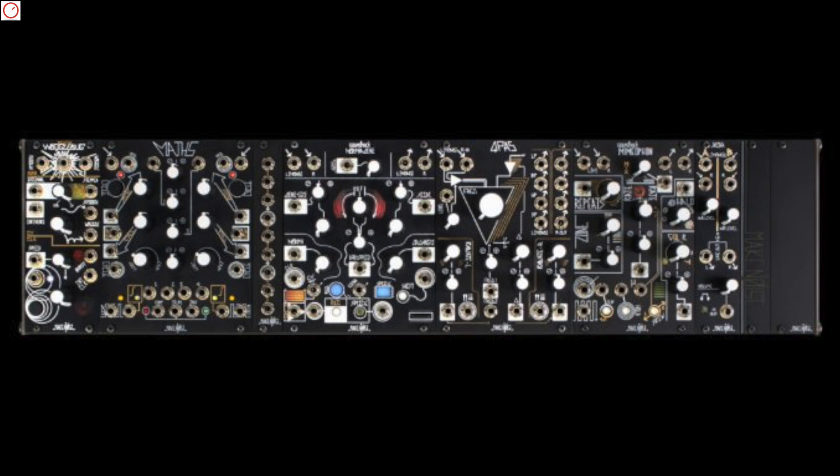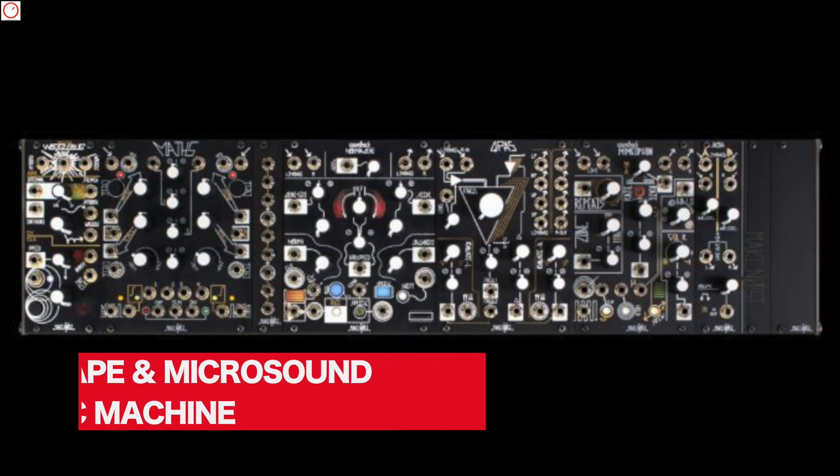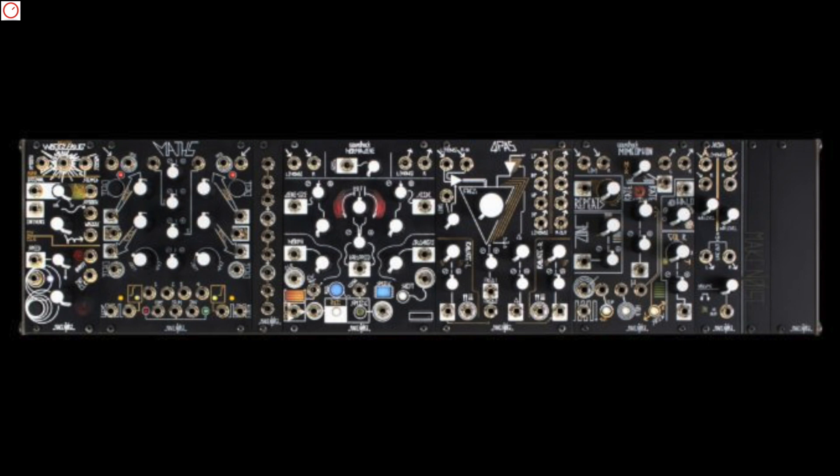Moving on to one of the best-known Eurorack companies — Make Noise. They also showed something new last week. The Tape and Microsound Music Machine is a new 3U Eurorack system designed for manipulating external audio. It features a powerful Morphagene granular sampler on board with which you can live-sample and manipulate audio in many ways. The module is supported by the QPAS stereo filter and a brand new Mimeophon effect processor that sounds like no other delay processor. Since the QPAS filter is in the system, everything is in stereo. Also on board are two modulation modules: the Wogglebug Complex Random Voltage Generator and the MATHS Dual Analog CV Generator. The final sound is routed into the XOH module that allows you to mix in stereo.